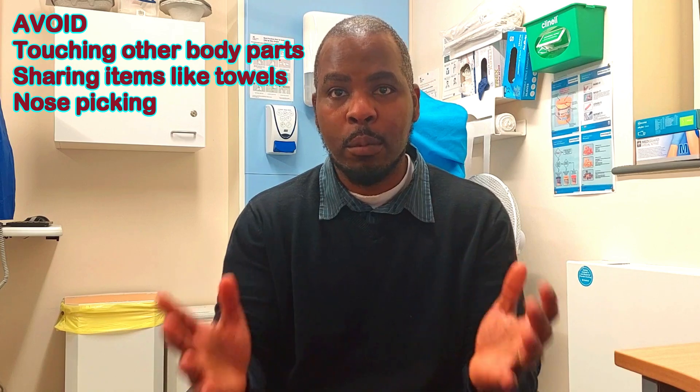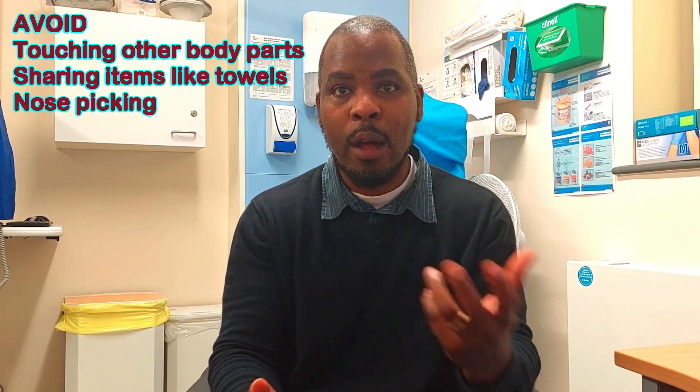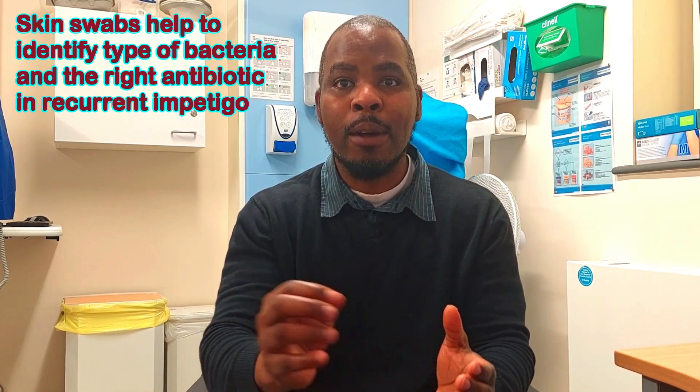Also avoid touching other areas of the body to prevent spread, and avoid sharing items such as clothing and towels. Avoid picking your nose. It is also important that in recurrent impetigo, skin swabs are taken, because in some cases the bacteria might be resistant to the antibiotic prescribed. Skin swabs will help identify the type of bacteria and which antibiotic it is sensitive to.